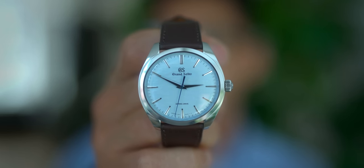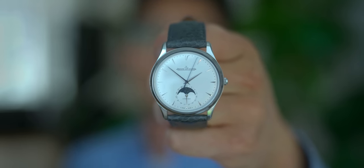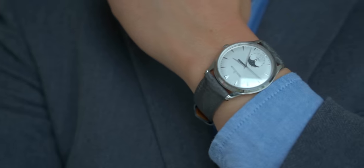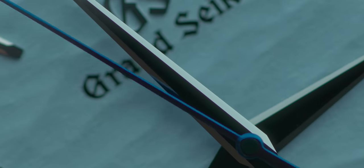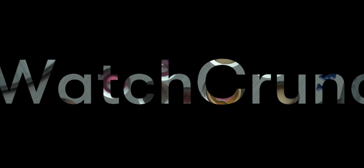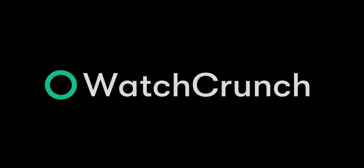You guys know I love my dress watches, and Grand Seiko has been having its moment in the limelight. But in this video, let's see if the watchmaker's watchmaker has something to say about that. Hey guys, I'm Max and this is Watch Crunch.